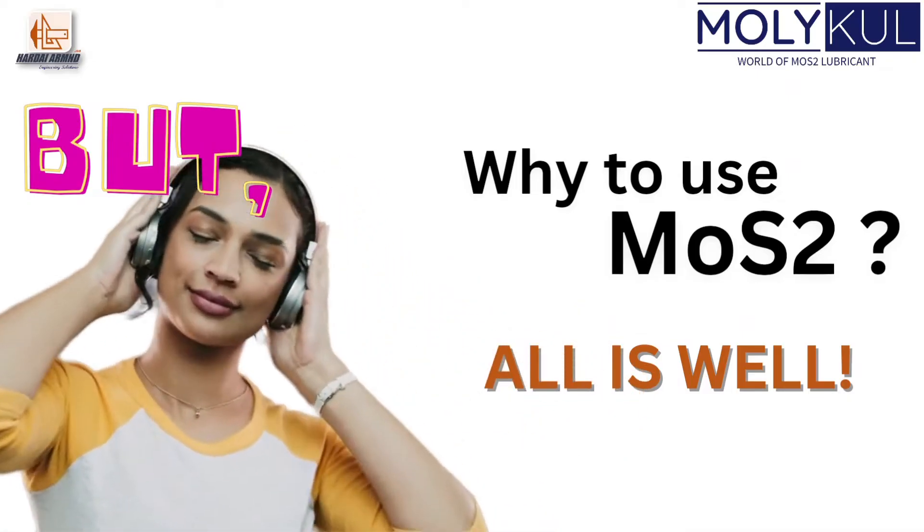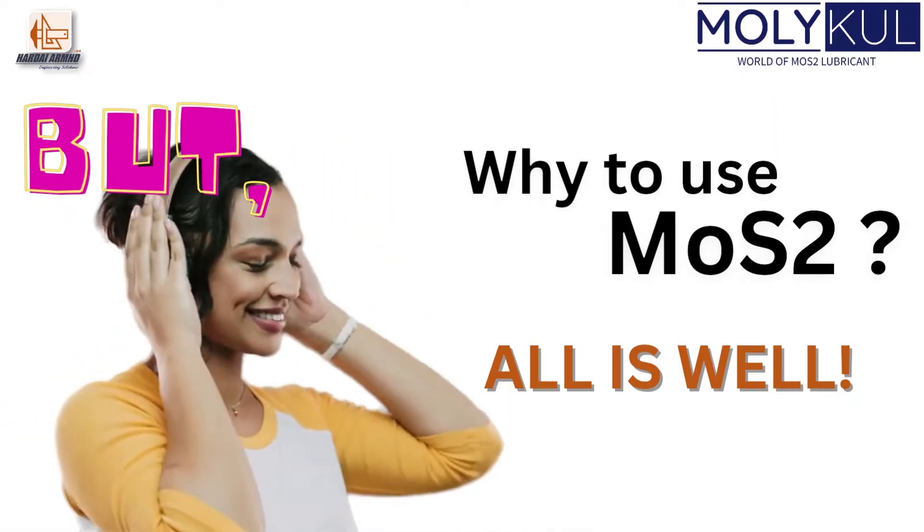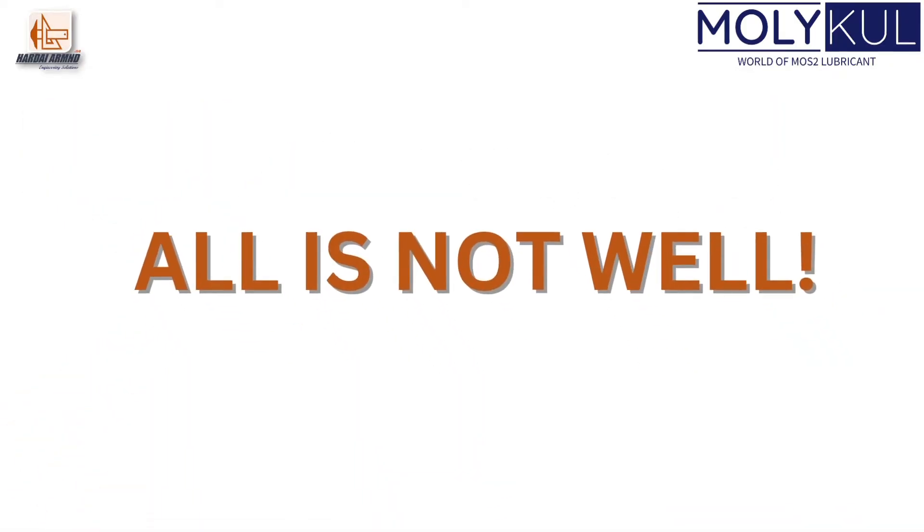But why should we use MoS2? All things seem to be going well so far — but all is not well.